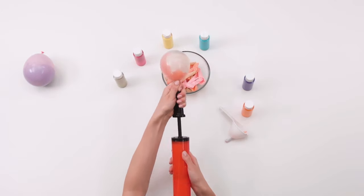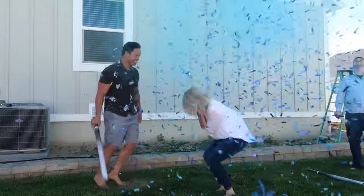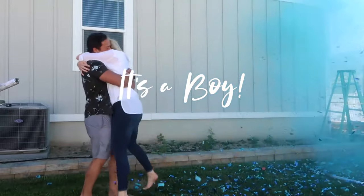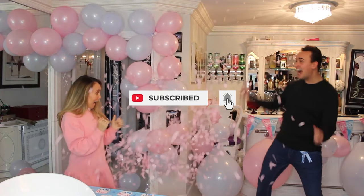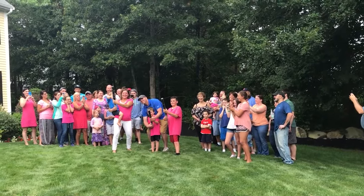And there you have it — the top 10 gender reveal ideas. I hope you found this video helpful and that it gave you inspiration for your own gender reveal. Don't forget to like and subscribe to my channel for more videos related to fertility, pregnancy, and motherhood. Thanks for watching, and I'll see you in the next video. With love, Mom.